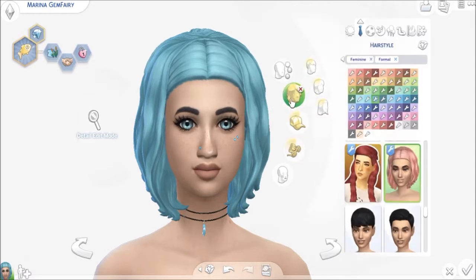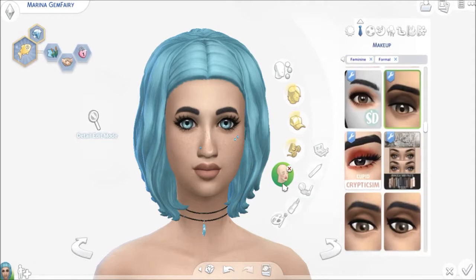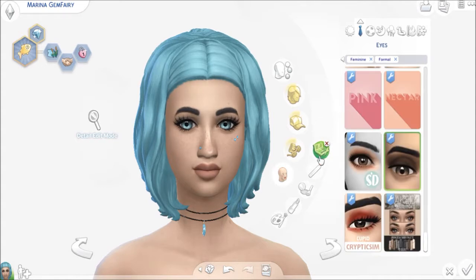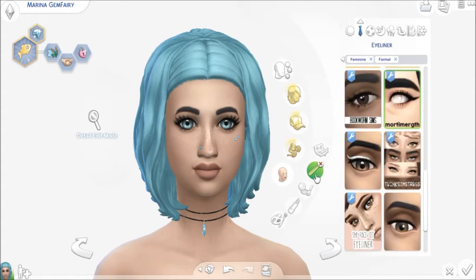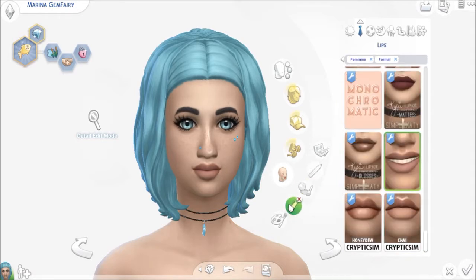Her hair is a custom content recolor. Her nose ring is custom content. These accessories are custom content as well. As for her makeup — her eye shadow is custom content, her eyeliner is custom, her cheeks are custom content, her lipstick too. All my makeup is custom content; I don't like in-game makeup.